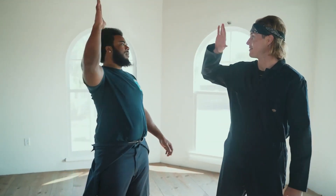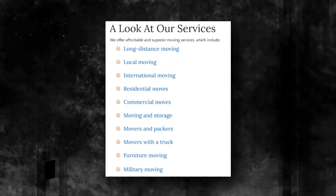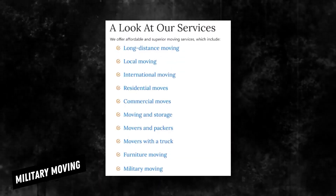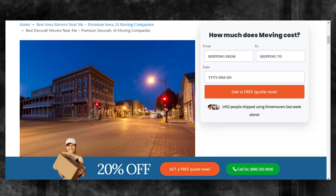In addition to local and long-distance moving, our Decora moving business offers extra services to choose from, which includes commercial moving, international moving, furniture moving, residential moving, military moving, as well as packing and carrying. So what are you waiting for? Request a free quote using our online request form.